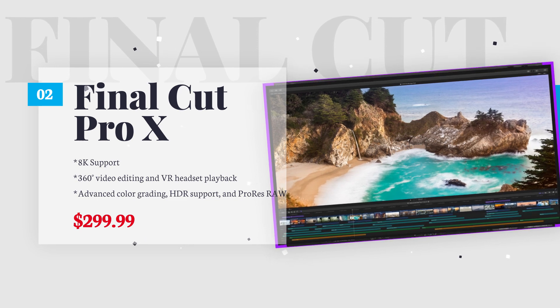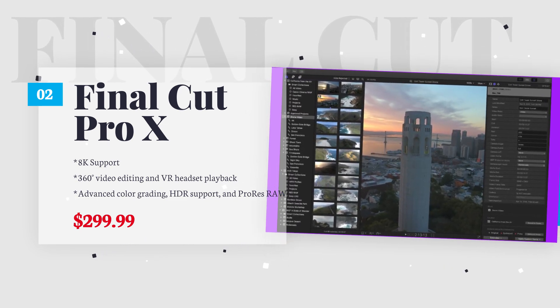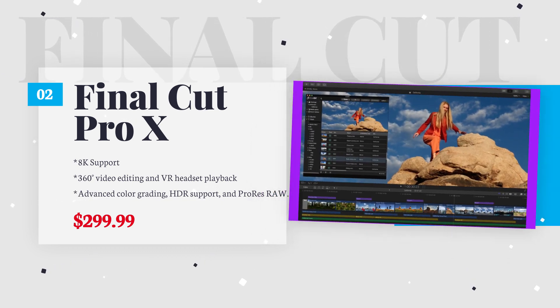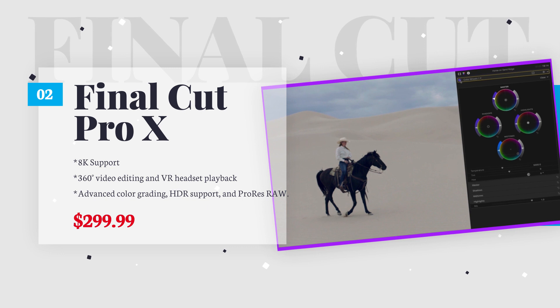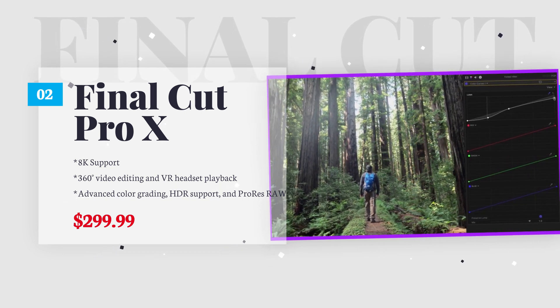If you use a Mac, Final Cut Pro X is hands down the best editor you will find. While the interface may look simple, it's a professional-level video editor capable of handling complex video projects. Built by Apple, it makes the best use of the powerful computing capability of Mac processors and delivers fast, seamless performance.